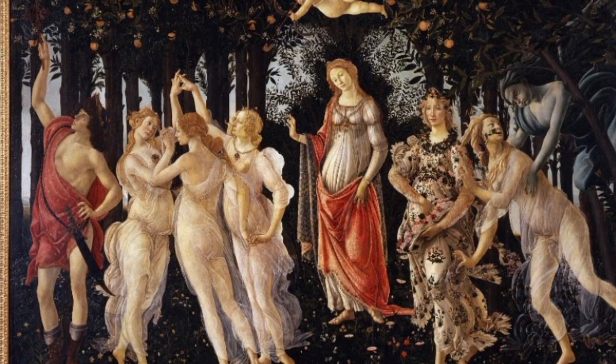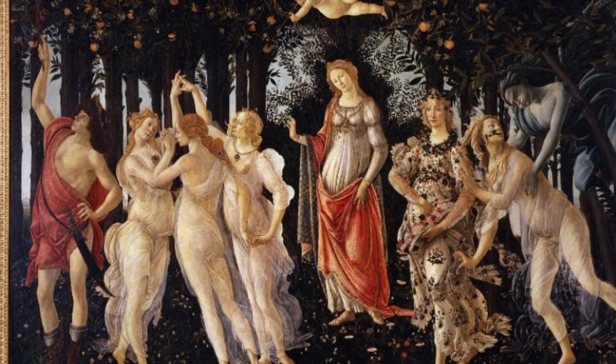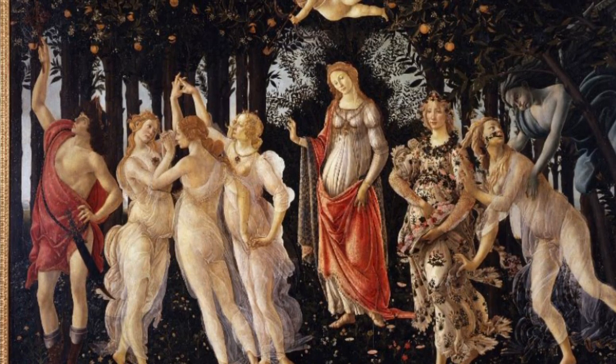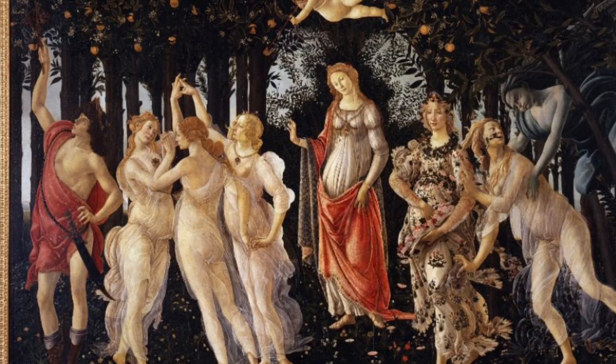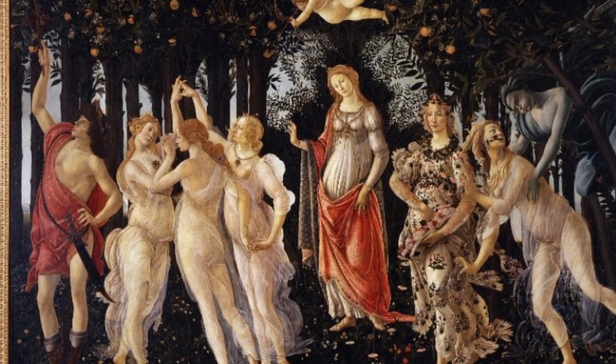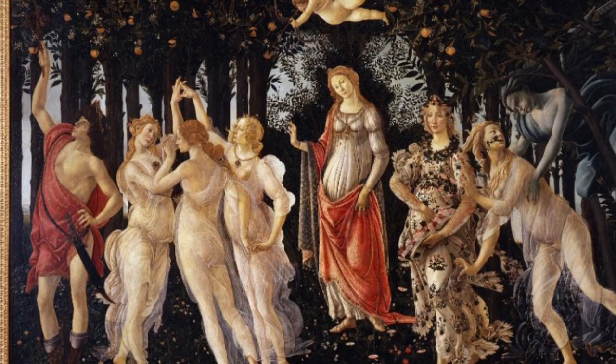The foreground figures are illuminated in a frontal way, almost without shadows. They seem to emanate a clear light from their surface. The direction of illumination can be seen on the red draperies of Mercury and Venus, which are enriched with a colored shadow on the right.